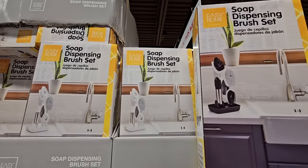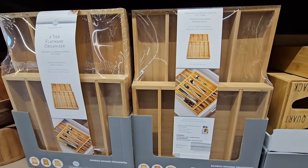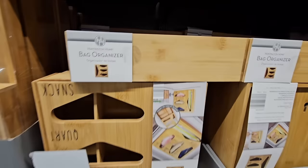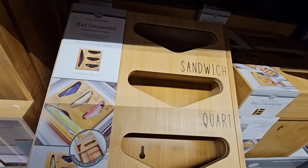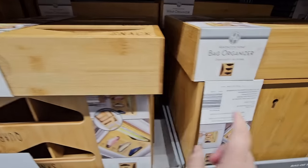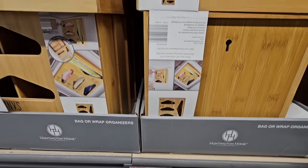The bamboo drawer organizers are nice, though sometimes they don't always fit into drawers — they can be a bit too dedicated to size. But they're only $9.99. The bag organizers are super popular — you have all four sizes: sandwich, quart, snack, and gallon on the side, for $14.99. The nice thing is you can hang it on the wall if you're limited on space.